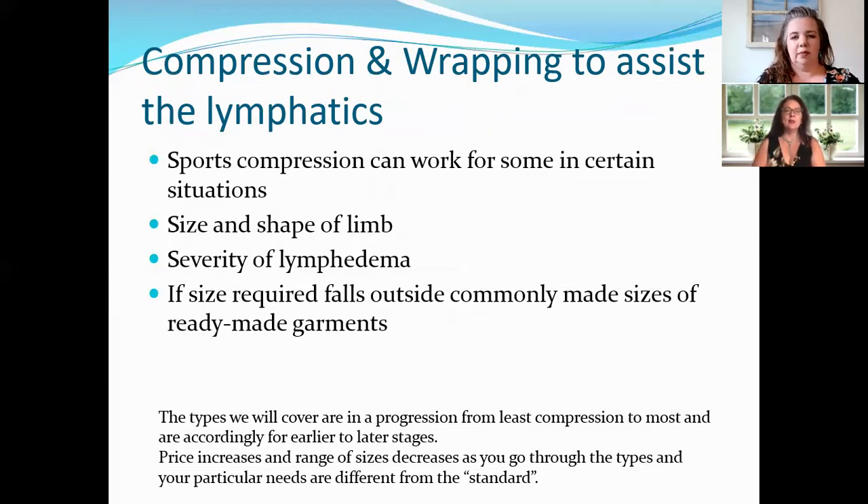The first thing we're going to talk about is compression and wrapping to help assist the lymphatics. When you've been on the various Facebook groups, they talk a lot about compression and wrapping — what types are out there and which you should use for your type and stage. Sports compression is available everywhere right now, but the research shows it's usually not enough compression to really help what's going on with our Lipoedema tissues — it's not a medical grade compression.